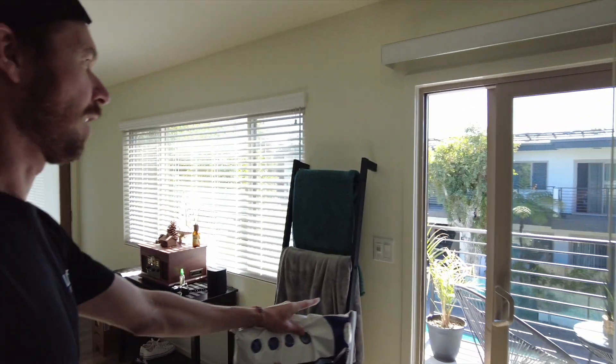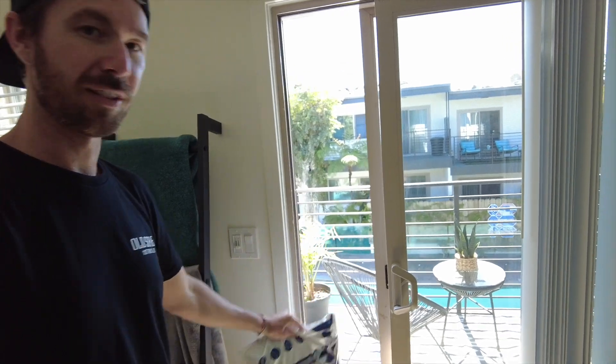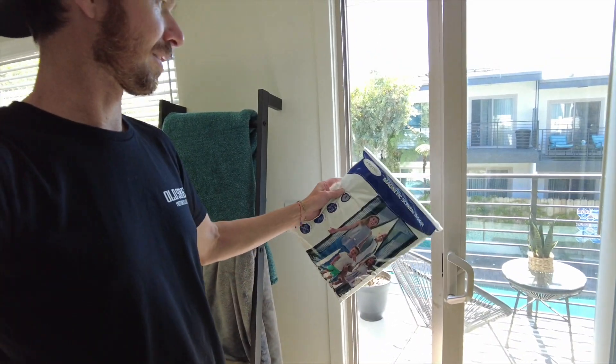We need it bad because our dogs like to go out on the balcony, so we always leave our screen door open so they can go in and out to lay in the sun. But with the screen door open, bugs and flies get in.